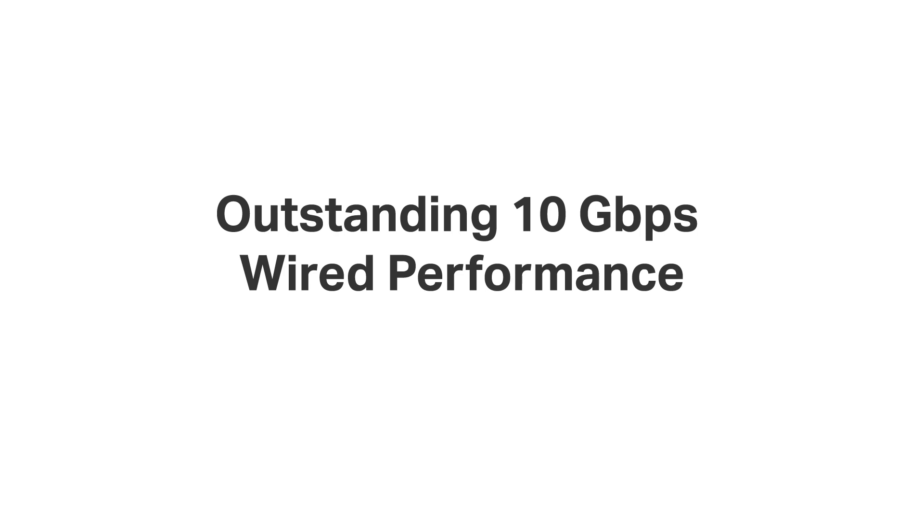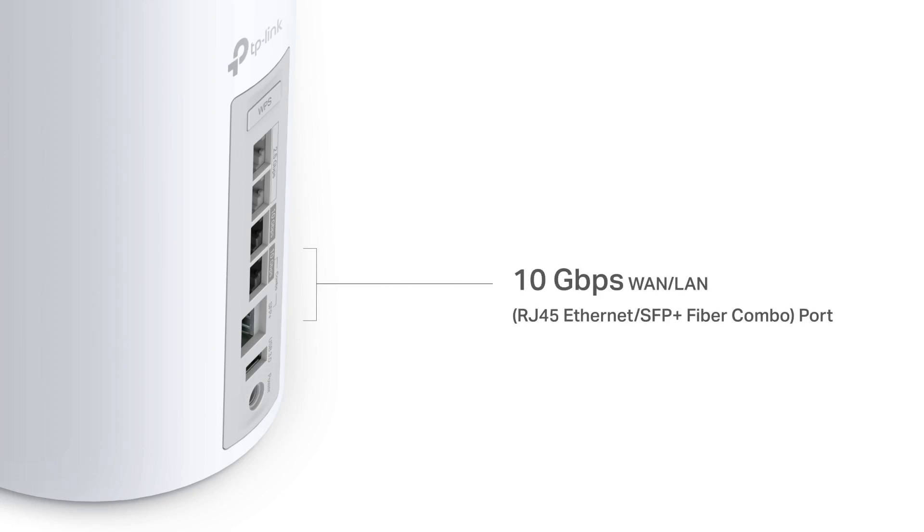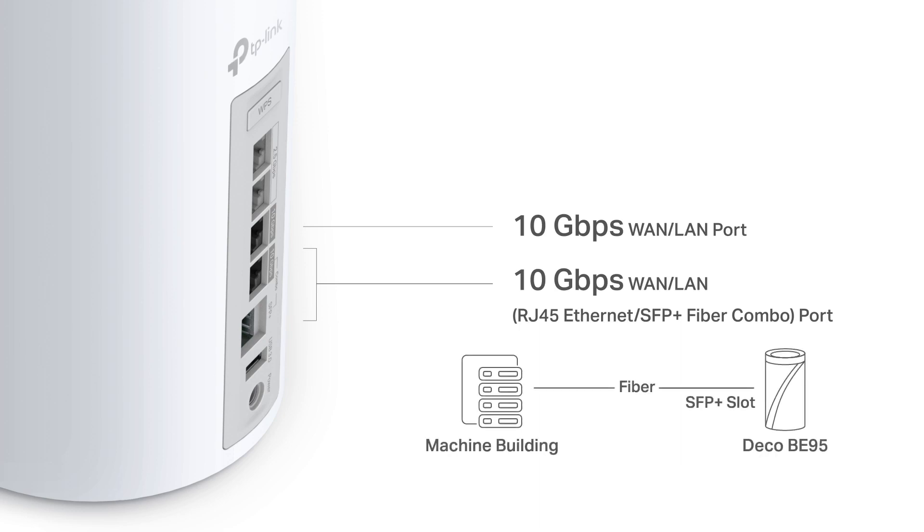Wi-Fi 7 represents the 10G era, and the outstanding 10 gigabit wired connection gives you an unprecedented experience. Deco BE95 is equipped with one 10 gigabits per second SFP fiber and RJ45 Ethernet combo port, and one 10 gigabits per second RJ45 Ethernet port, both with WAN/LAN auto-sensing. It features a single 10 gigabits per second SFP+ slot for high bandwidth connectivity, converting fiber data to Ethernet cable data with an SFP module, building long-range point-to-point connections easily.